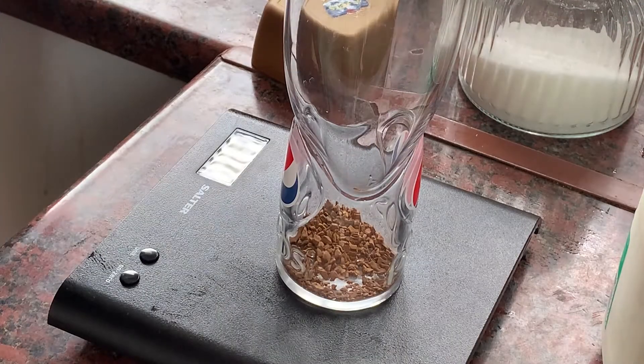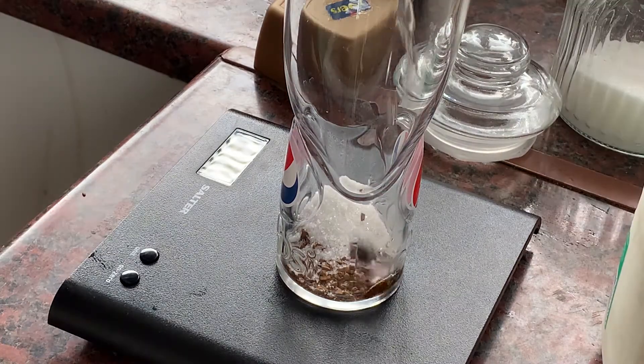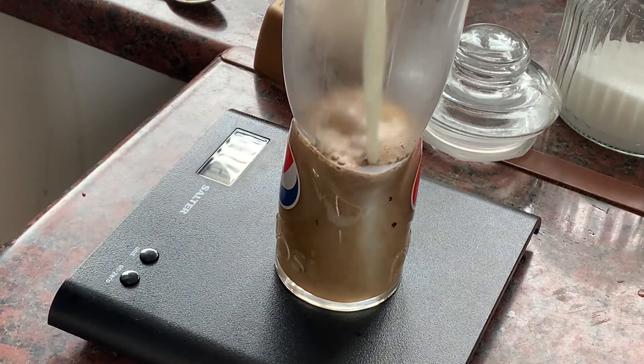As for beverages, on the days I work out I like to have a protein shake. Lately I've also been adding coffee to my protein shakes, and what I love about this is that it just tastes like a refreshing iced mocha, which I'm all here for.